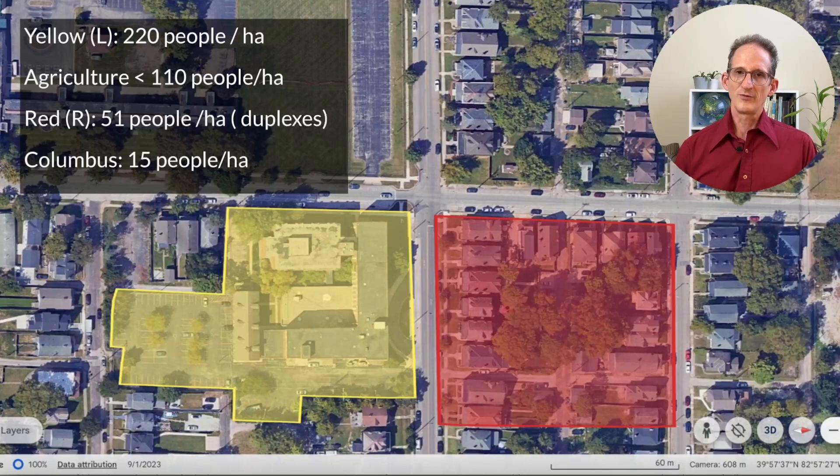Just to get a sense of what it would take to feed people in the building: the yellow area on the left is a hectare — that's the building and the property. What we've just demonstrated is that you need densities lower than 110 people per hectare to have urban agriculture. The red area houses about 51 people in duplexes, which is a really high density for Columbus, which averages about 15 people per hectare. Both 51 and 15 are much lower than 110, so it's beginning to look more believable that we could fit all the urban agriculture we need within the city. Now let's take a step back and go into more detail, starting with energy.